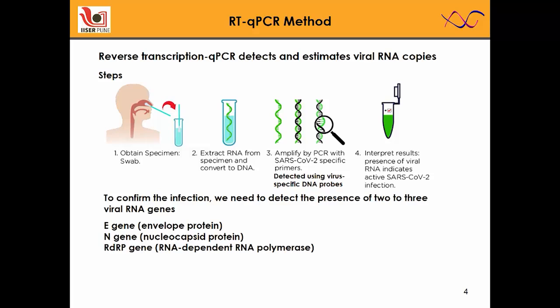To confirm the infection, we need to detect the presence of 2 to 3 viral RNA genes. Based on WHO recommendation, we usually detect the E gene, N gene, and RDRP gene, which are very important for the life cycle of the virus.